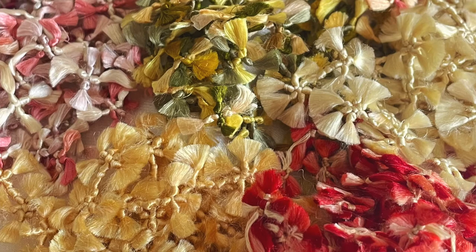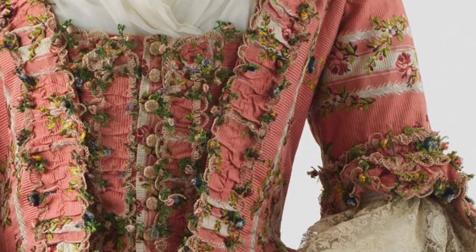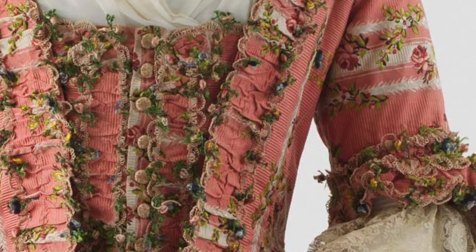18th century fringes are a form of knot work using silk thread to create a fringe composed of many smaller knots, usually with small tufts at the ends that fluff up. Most often these fringes are then incorporated into a woven or knotted braid, sometimes with additional embellishments, and used to create this richly textured trim.